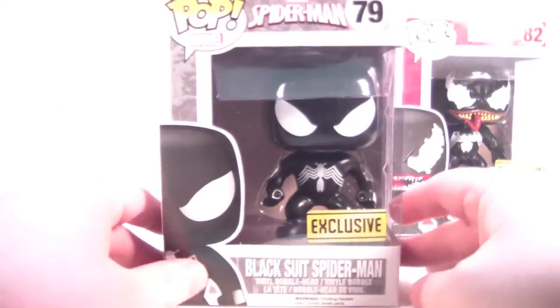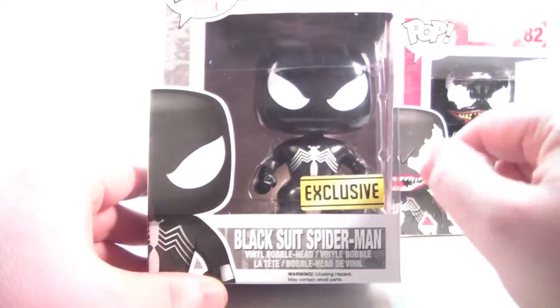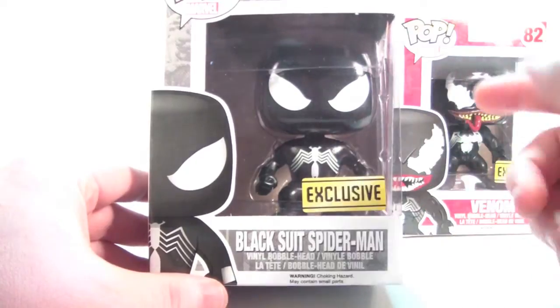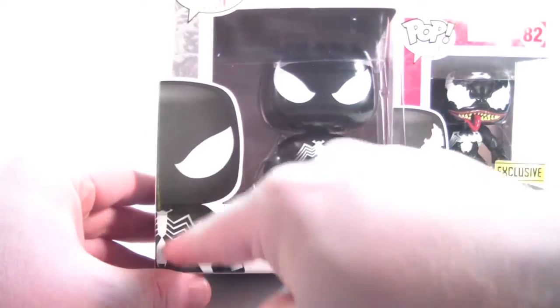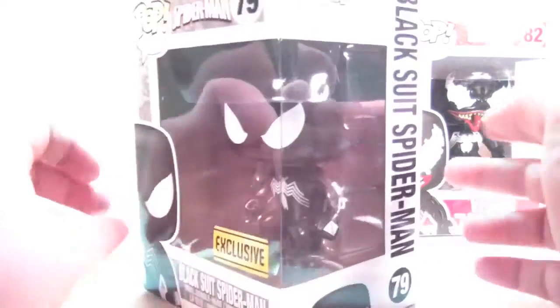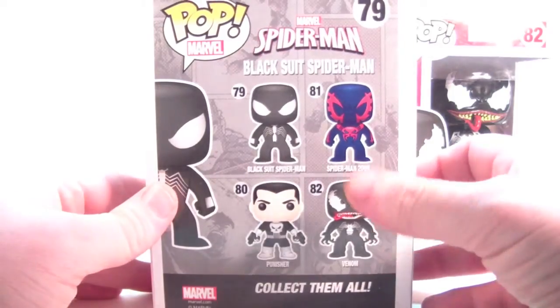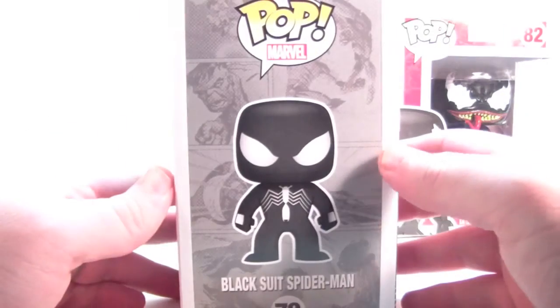Starting with Black Suit Spidey — looking very nice. He's in your standard Funko Pop box. He does have a sticker that says 'exclusive.' It's kind of a plain sticker; would have been cooler if it had said something about Walgreens on it, honestly. Nice artwork here on the side of Spidey. He's number 79. There's the side of your box, the back showing all four exclusives — including Spider-Man 2099, which I still have to hunt down — and the top. Standard box, very cool.